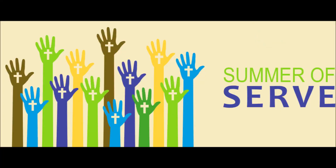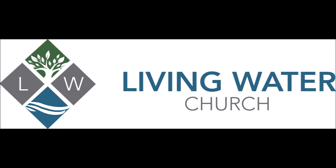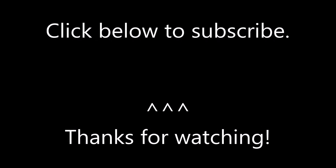Just like that, week one is done. It's in the books. What a great way to spend a Saturday morning. Bless you guys. Bye!